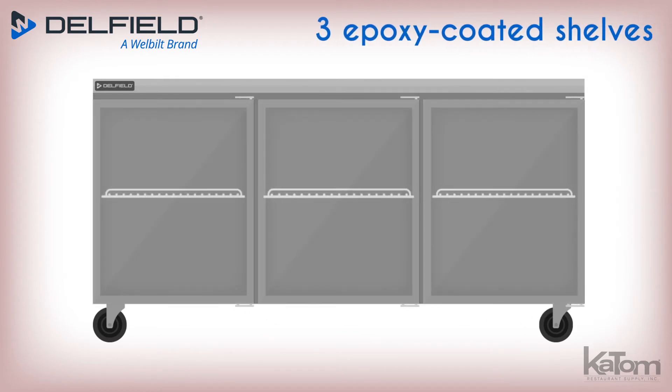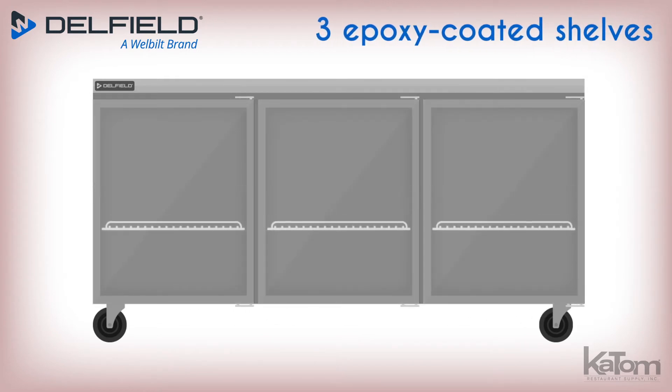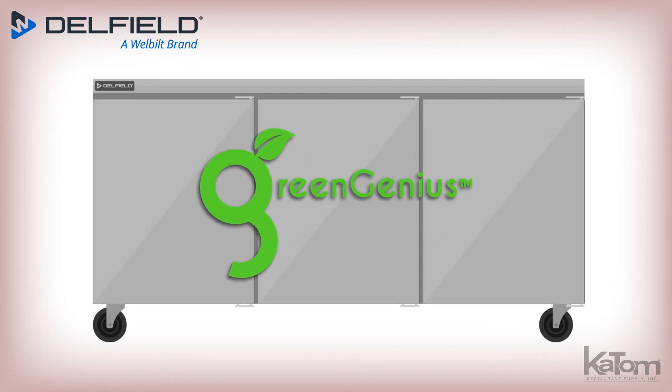Items are stored on three epoxy coated shelves that easily adjust to suit your needs, and the Green Genius refrigeration system maintains the cabinet's temperature between 33 and 40 degrees Fahrenheit.